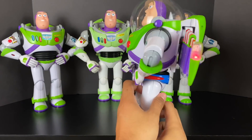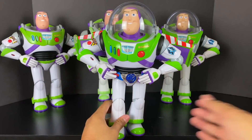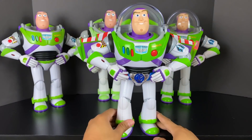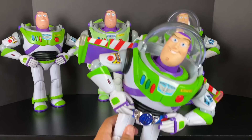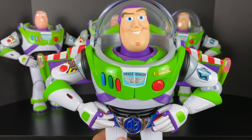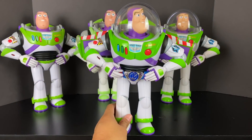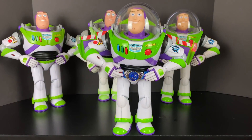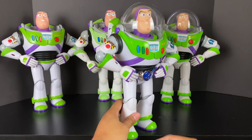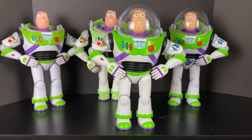This Buzz Lightyear doesn't really need an introduction — Utility Belt Buzz Lightyear. He's my newest one that I just bought recently. He still makes his lights and sounds and still talks. His belt lights up and that's what I really love about this. It's just an overall cool Buzz Lightyear from the film. Toy Story 2 is one of my favorite movies of all time, so it's nice to have Utility Belt Buzz in my collection.